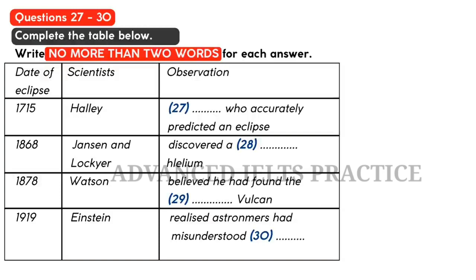It was Edmund Halley, the English astronomer, who knew his maths well enough to predict the return of the comet which bears his name, and in 1715 he became the first person to make an accurate eclipse prediction. This brought eclipses firmly into the scientific domain, and they have since allowed a number of important scientific discoveries to be made. In the eclipse of 1868, two scientists — Janssen and Lockyer — were observing the sun's atmosphere, and it was these observations that ultimately led to the discovery of a new element. They named the element helium after the Greek god of the sun. This was a major find, because helium turned out to be the most common element in the universe after hydrogen.